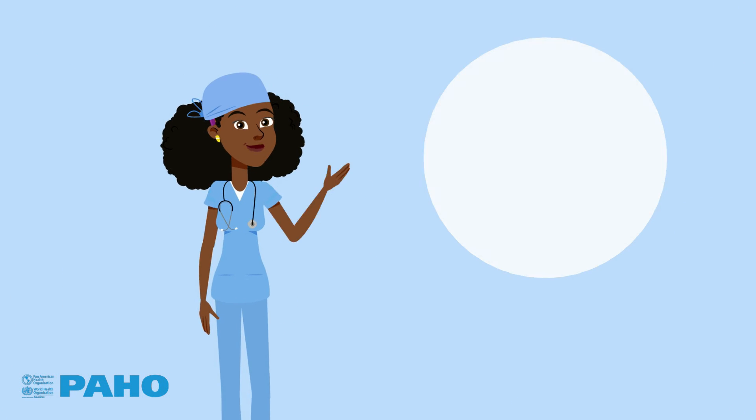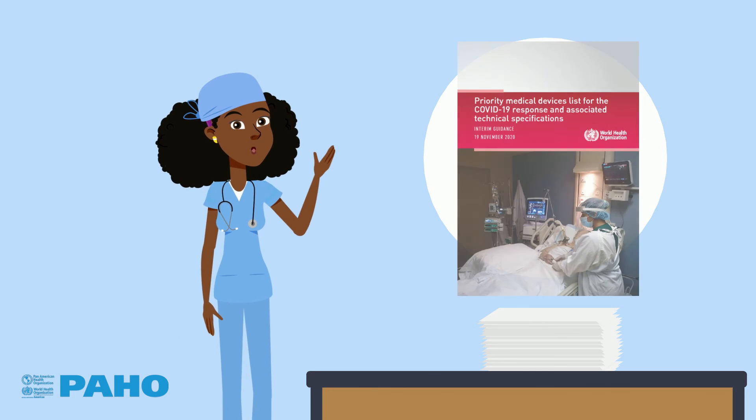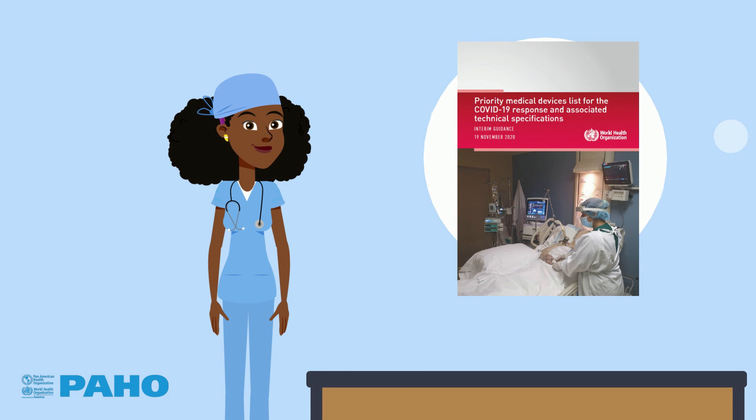The World Health Organization offers a book that will help you plan your procurement and ensure thorough and safe technical specifications: the Priority Medical Devices List for the COVID-19 Response and Associated Technical Specifications.